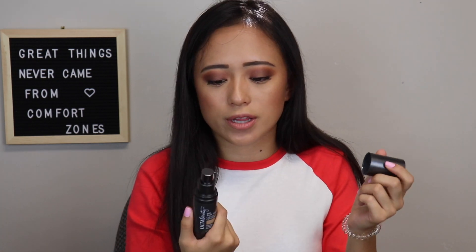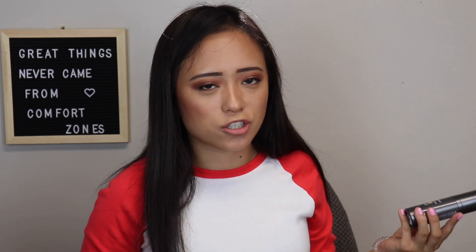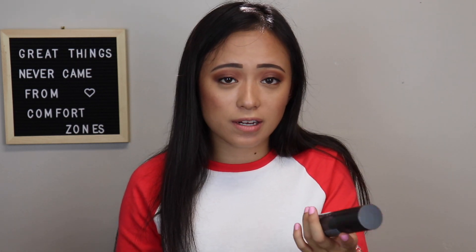Next is the Ulta Beauty HD Soft Focus Liquid Foundation. I heard it was a dupe for the Naked Skin — not sure about that, but I thought it was fine. This shade is more my color so I definitely need to try it again; I've only used it a few times. Ulta Beauty has some pretty good products. If you've seen it or see it on sale, I'd say it's worth a shot — I liked it enough to keep it in my collection.